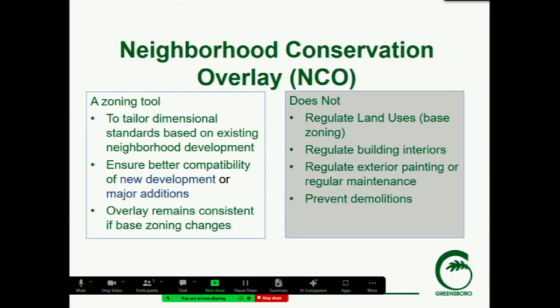A Neighborhood Conservation Overlay is a zoning tool that tailors certain dimensional standards based on the existing development pattern in a neighborhood. In our older neighborhoods, they were sometimes developed through different standards and a different style than current zoning would allow. This helps ensure that when new development occurs, it fits in better with that existing context, and the recommendations would be tailored to that context. As an overlay, it does remain consistent if the base zoning changes.